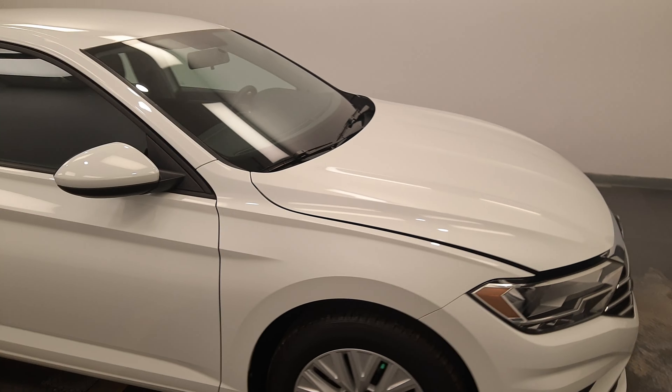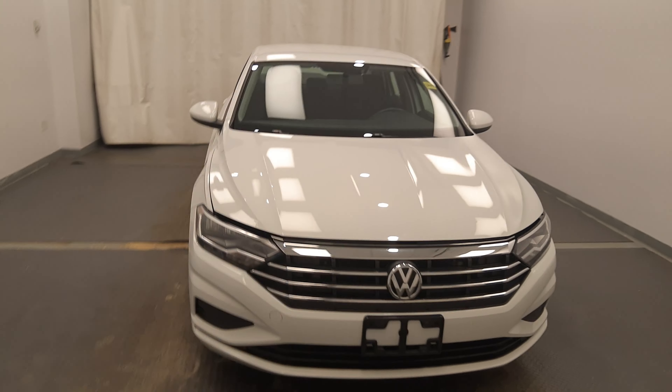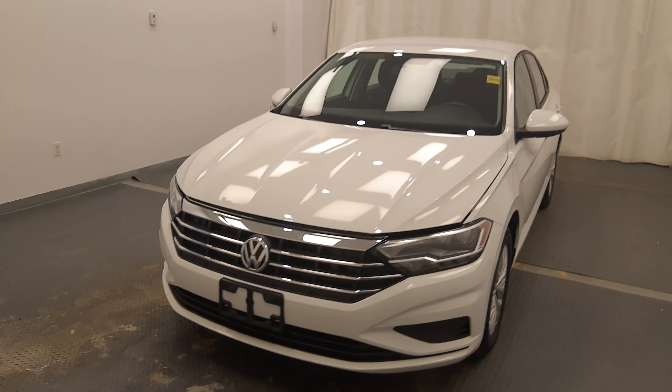Once again, we're viewing stock number 194447 on a 2019 Volkswagen Jetta, and the exterior colour is white.